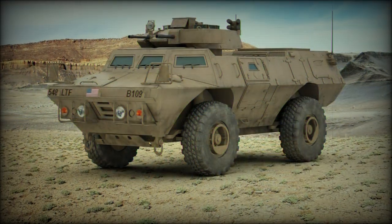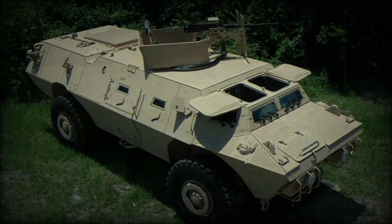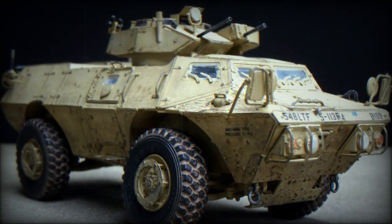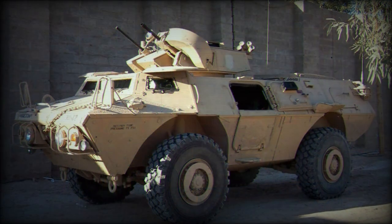A typical operating crew is 3 and includes the driver, commander, and gunner, with an optional passenger if needed. The power pack arrangement includes a Cummins 6CTA 8.3 engine of 260 horsepower driving the two axles, netting the vehicle an operational range of 440 miles and a road speed maximum of 63 miles per hour.